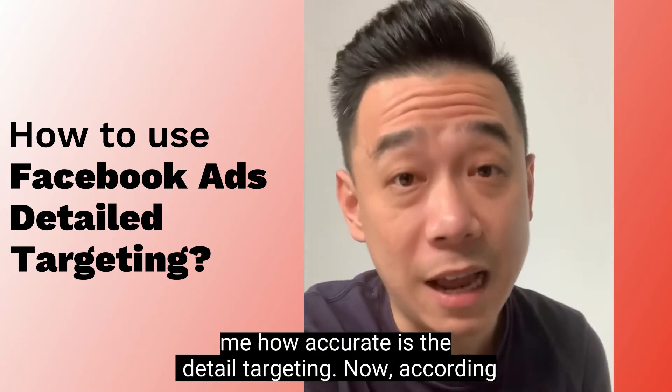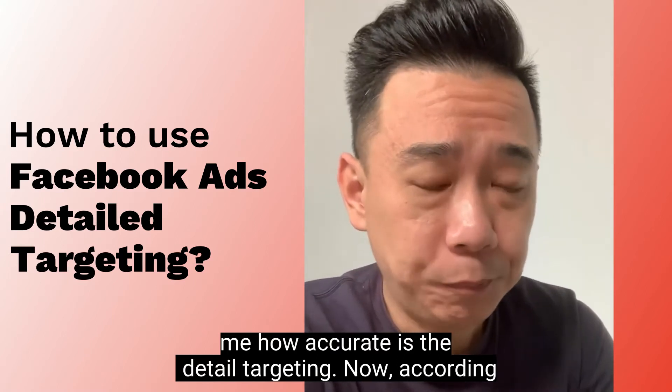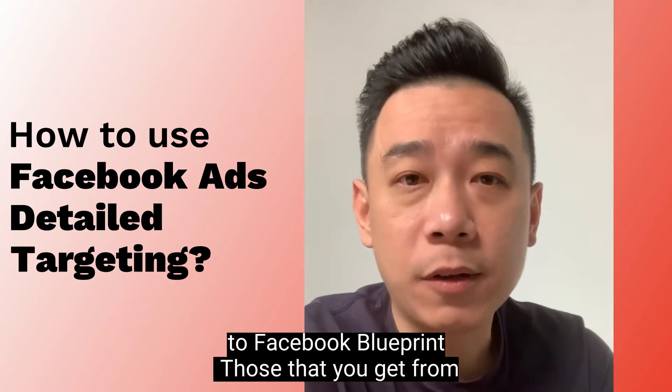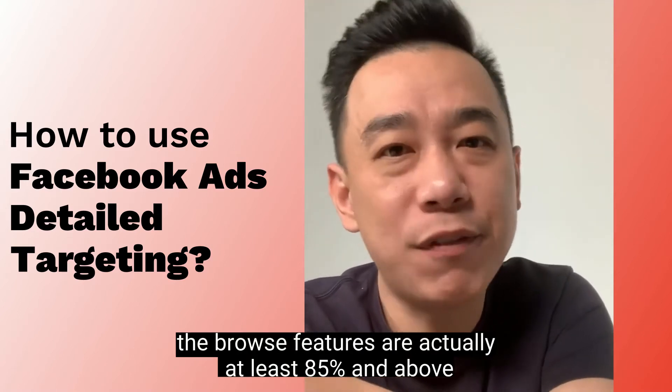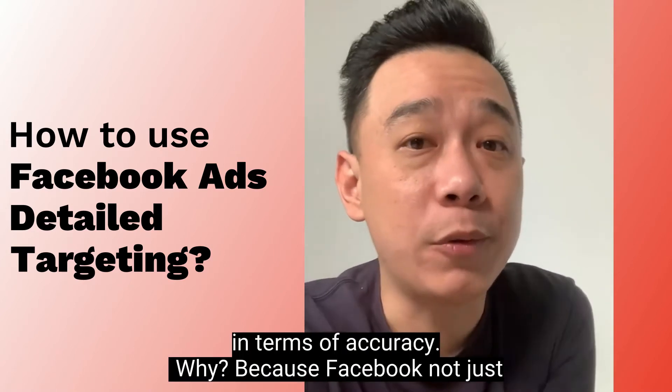People ask me how accurate is the detailed targeting. Now, according to Facebook Blueprint, those that you get from the browse features are actually at least 85% and above in terms of accuracy.